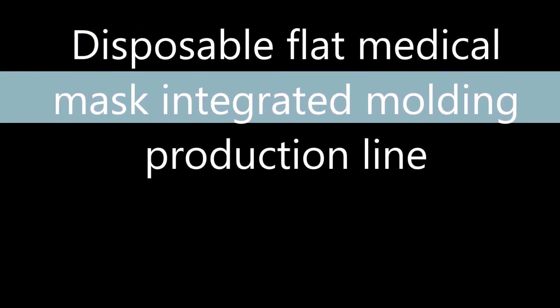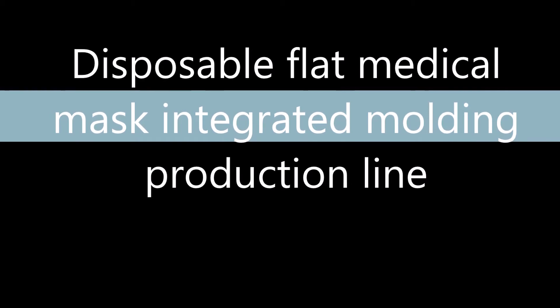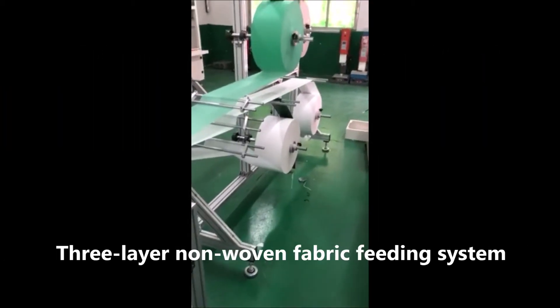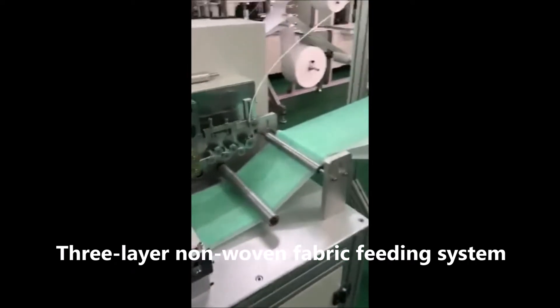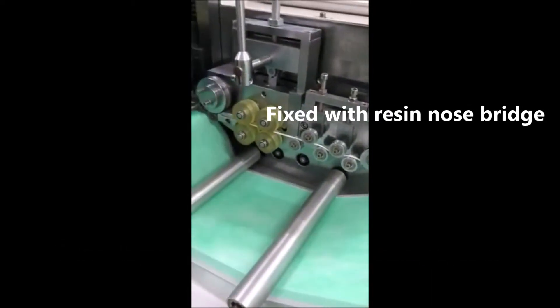Flat medical mask integrated molding production line. The system features a 3-layer non-woven fabric feeding system, which is then mixed with the nose blade.